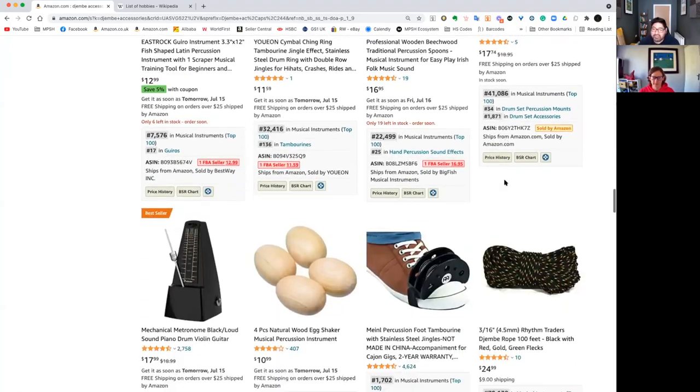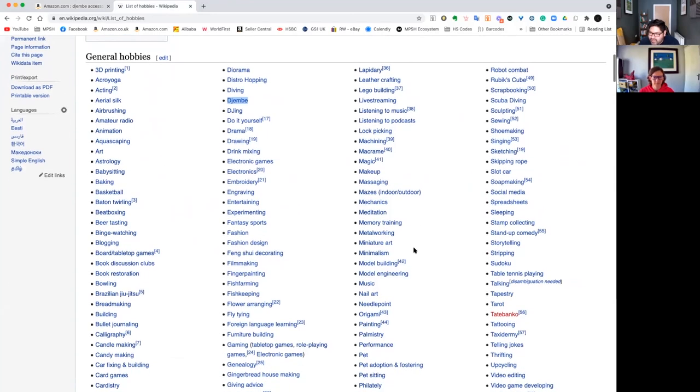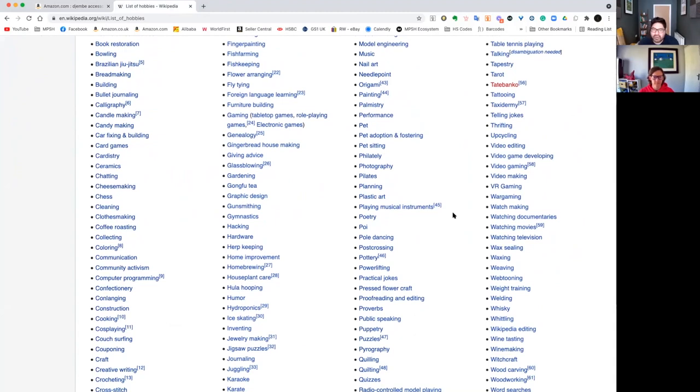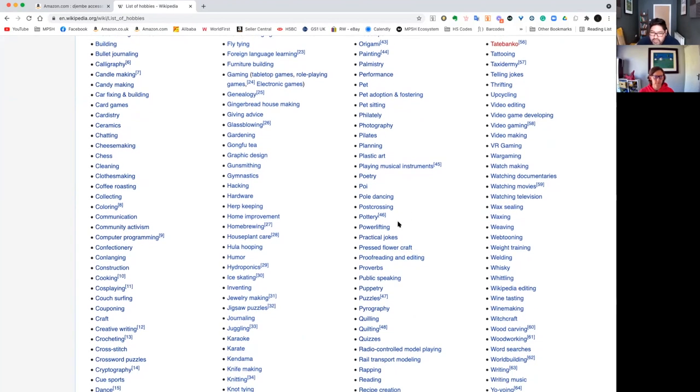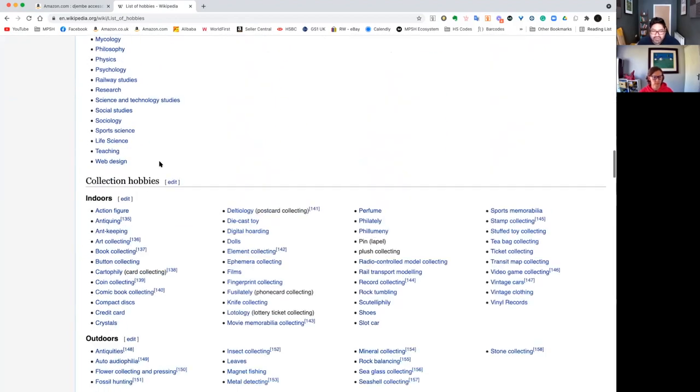And that was just one hobby. If you go back to this Wikipedia page, we've got tons — like tapestry, things you just wouldn't think of. But there are people who have this as their hobby and need to order products related to it. Pottery is going to be a really big one. So we're going from that surface level down to those deep-root style markets in a really quick way, and there's even more down here — and this is just Wikipedia.